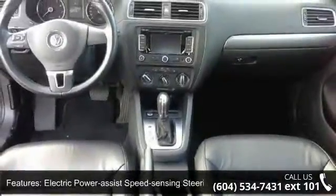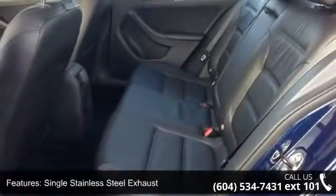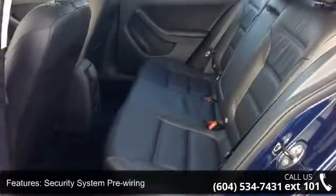Additional features include a single stainless steel exhaust, security system pre-wiring, steel spare wheel, clear coat paint, and chrome side windows trim.